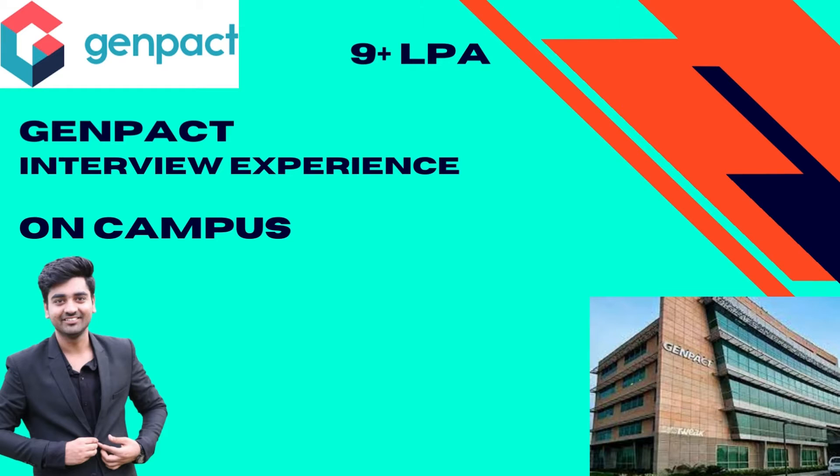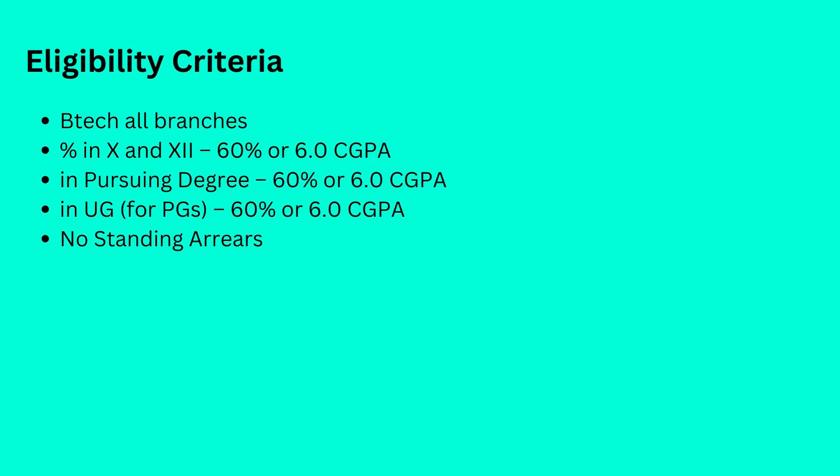All B.Tech students were eligible provided they had a CGPA of 6 or 60 percent in 10th and 12th, in their pursuing degree, and in undergrad if the student is pursuing post-graduation. There should be no standing area.